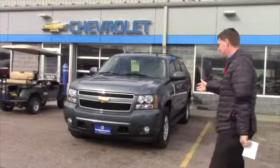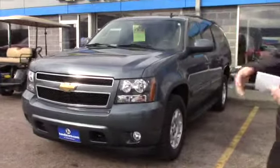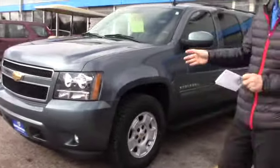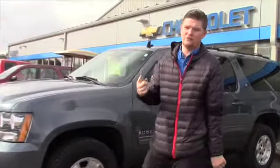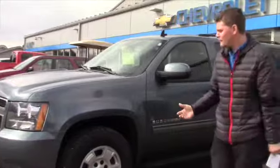This is the 2010 Chevy Suburban that you inquired about. An older woman traded this in — she only had it for about five or six months, that's why it has two owners. So the majority of its life has been spent with the first owner, which shows you that it's been a good reliable vehicle.